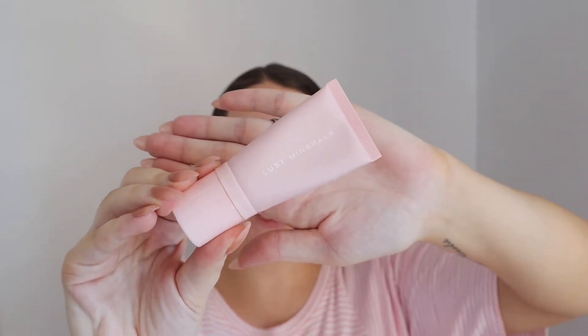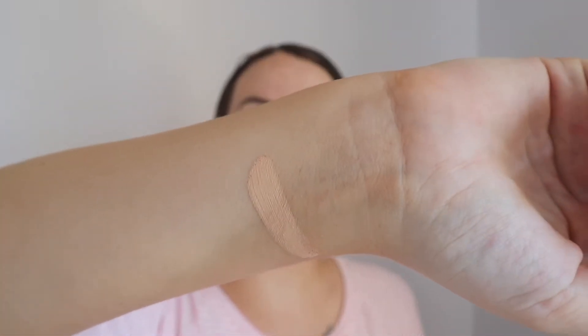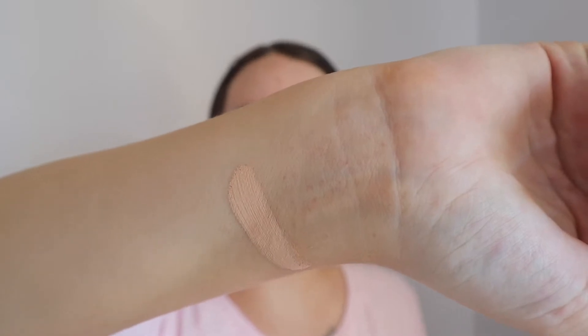Next up, I'm going to go in with the Liquid Pro Foundation in the shade 3. This is the most incredible liquid foundation — I'm honestly so impressed with it. I'll swatch a little bit on my arm to show you. It's just such a nice consistency and such nice coverage. It's really buildable and I absolutely love it.